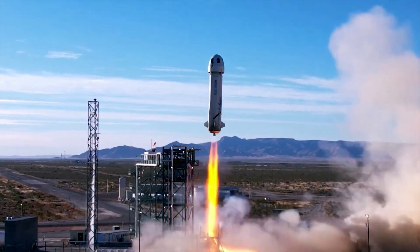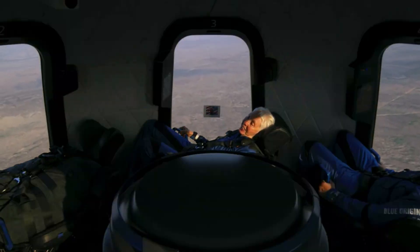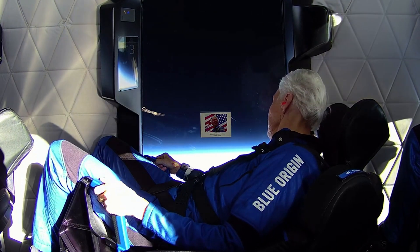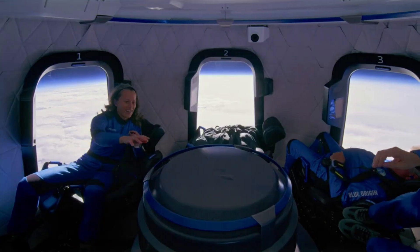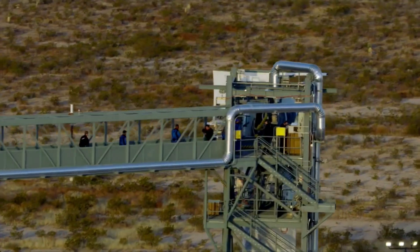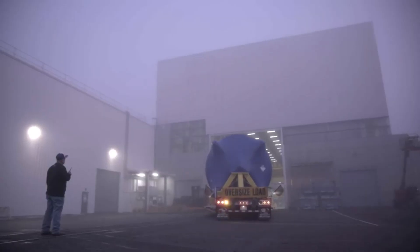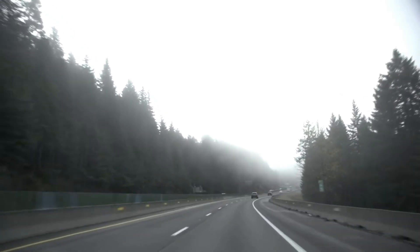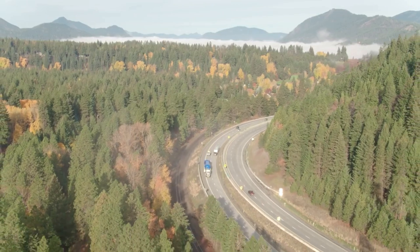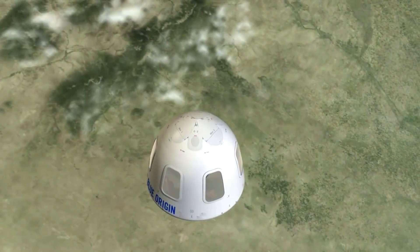In terms of what we can actually expect, we know New Shepard won't take off again until the investigation is fully closed out. Just over a week ago, Arian Cornell, Vice President of Commercial Orbit, Astronaut, and International Sales at Blue Origin commented: "We are still closing out the investigation. We're working very closely with the FAA. We're going into very deep detail on that." She also said that the company was planning to return New Shepard to flight by the end of this year. She noted that the escape system on the vehicle worked perfectly on NS-23, a point the company emphasized in its statement about the investigation.